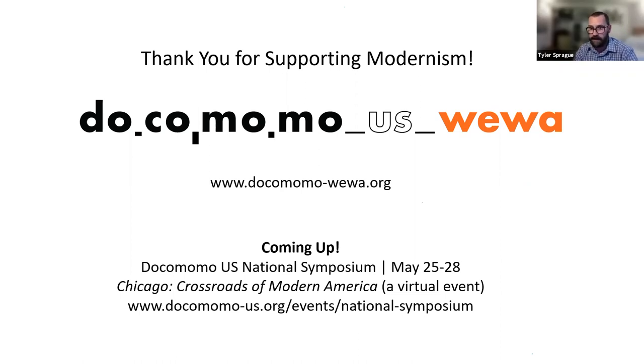On behalf of Docomomo WIWA, I want to thank our speakers for tonight. For those here, please visit our website — we are an all-volunteer organization. We've been having virtual events like this and hope to have more in-person events, tours, and programs as things begin to open up in 2021. For all of you mid-century modern enthusiasts, do please connect with us. If you feel inclined to make a donation, we certainly would appreciate that, and it allows us to continue to put on programs like this. We have been recording tonight's session, and we will make sure it is posted and available through both the Capitol Hill Historical Society and Docomomo.